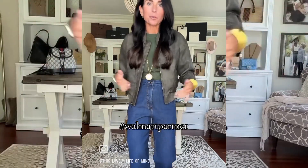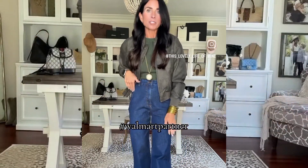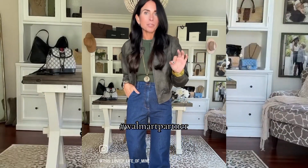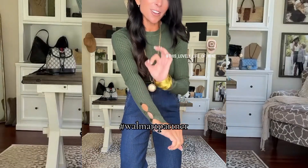Another piece I grabbed in that gorgeous green is this knit bodysuit. It comes in several colors and is so comfortable. I'm wearing a small, and I just threw on this bomber jacket, which also comes in black. It is perfection and so affordable. One of my favorite things about this bodysuit is the wrist button detail — so cute.